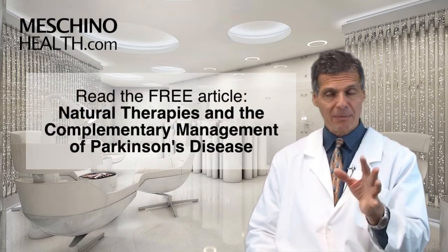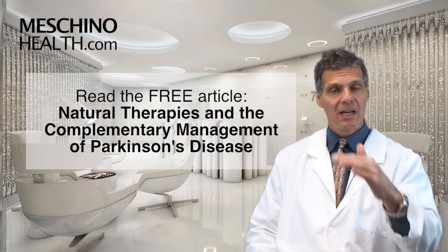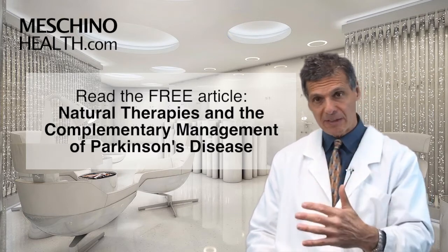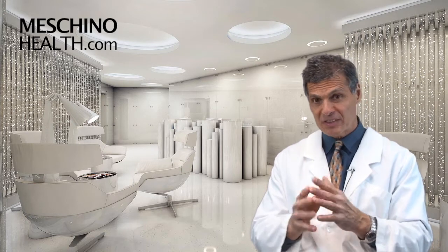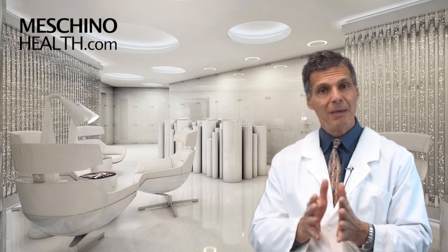Click on the link below and read my review article — it's called Natural Therapies in the Complementary Management of Parkinson's Disease. I included all the scientific references so you'll know you're getting only evidence-based information. At MachinoHealth.com you'll see my other research review papers, footage from my live professional seminars, other videos and downloads and resources. They're all there to help you lead a long, healthy, functional life, with all scientific references included. Make MachinoHealth.com an ongoing reliable resource of health and wellness information for you and your family. Thanks so much for watching.